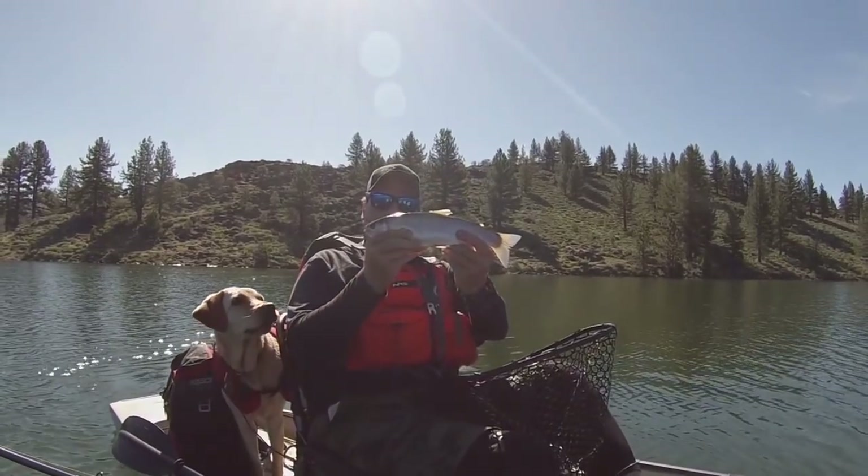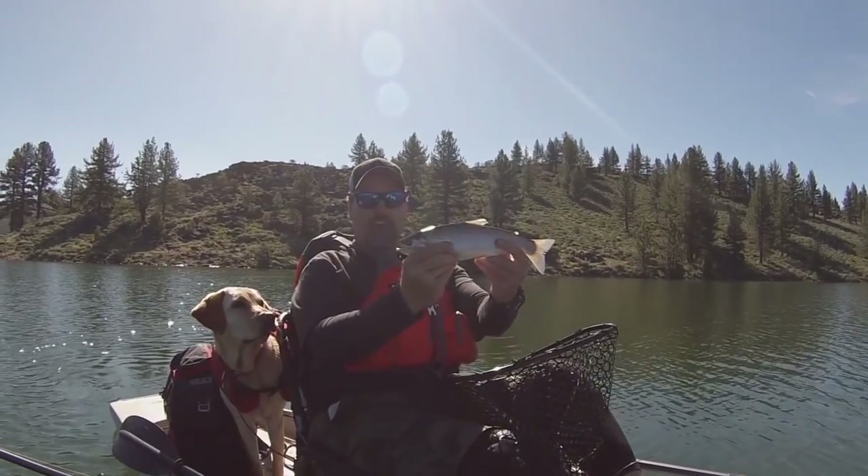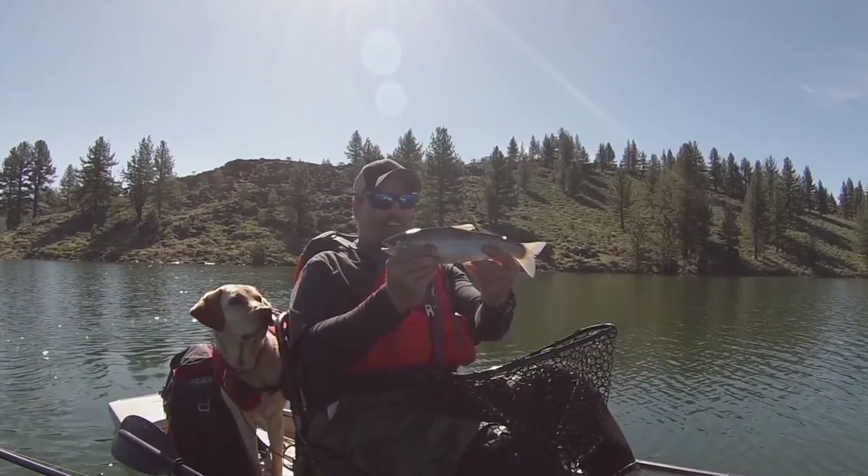Beautiful fish, very nice. We'll get him back in the lake and continue trolling.